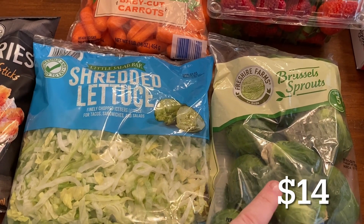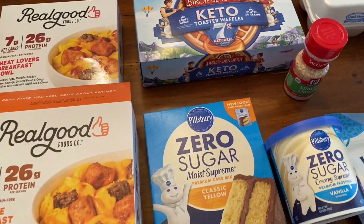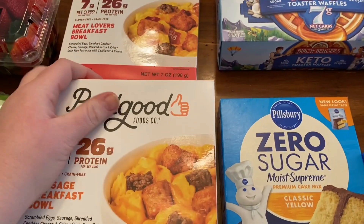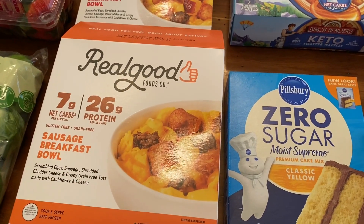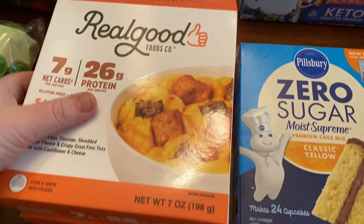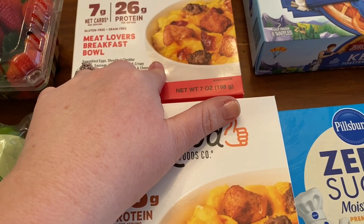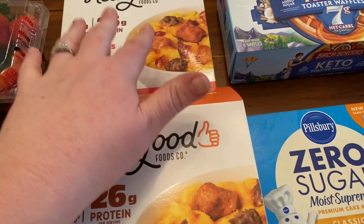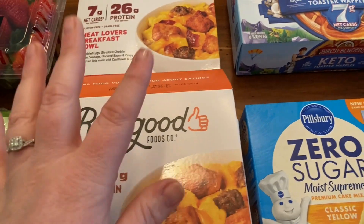I'll put the price of Aldi just what you're seeing right down below. Then I went to Walmart and I found some pretty exciting things. I finally saw the Real Good breakfast bowls — I had to get a couple of them. I got two of the sausage breakfast bowls and then one of the meat lovers. I wish I would have gotten more but freezer space is limited. I'm really excited to try those.